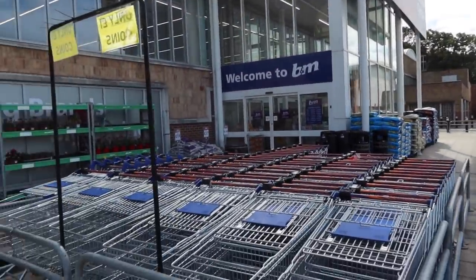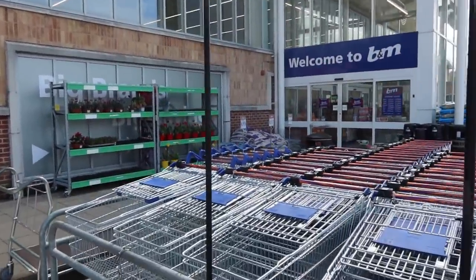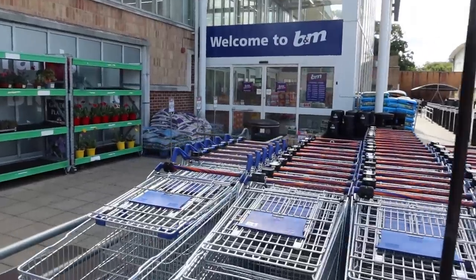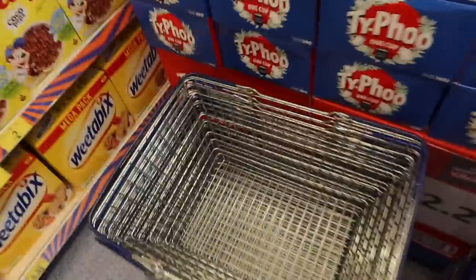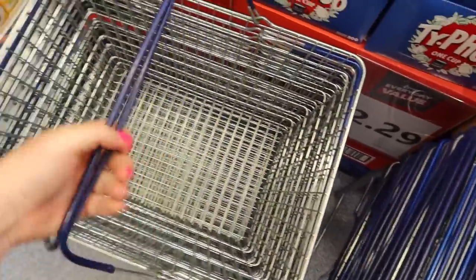We're going to need a trolley. Oh no — one pound coins! I do not have a pound coin. Major rookie error. Right, let's go on in, I'm going to get a basket. You know I'm going to need a basket.